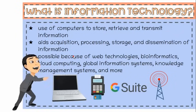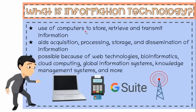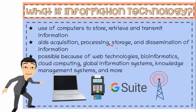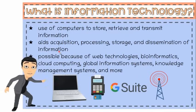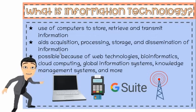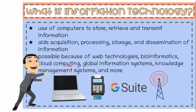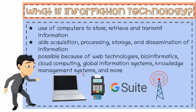Let's review what information technology is. Information technology deals with the use of computers to store, retrieve, and transmit information. It is the acquisition, processing, storage, and dissemination of vocal, pictorial, textual, and numerical information by a combination of computing and telecommunications devices. This is made possible because of web technologies, bioinformatics, cloud computing, global information systems, and knowledge management systems, just to name a few.